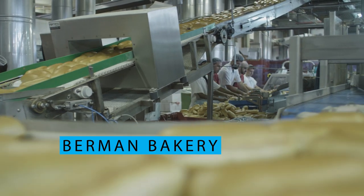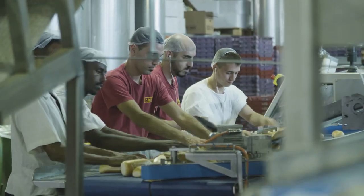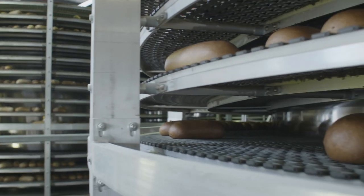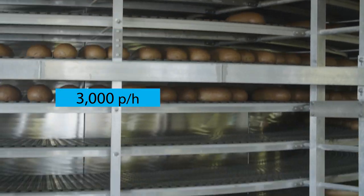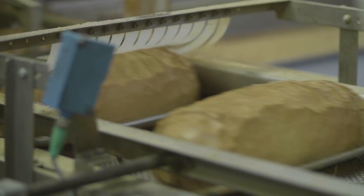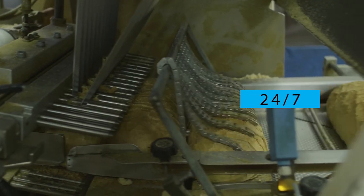Berman's Bakery is one of the largest bakeries in Israel, spreads over an area of 10,000 square meters with manufacturing capacity of 3,000 loaves of bread per hour in each line of production, running on 16 conveyor belts on site 24-7.